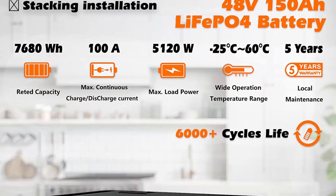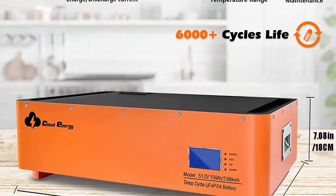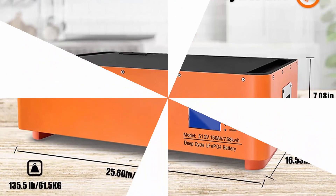It can meet most household and office loads, including refrigerators, lamps, televisions, fans, air conditioners, and other loads.